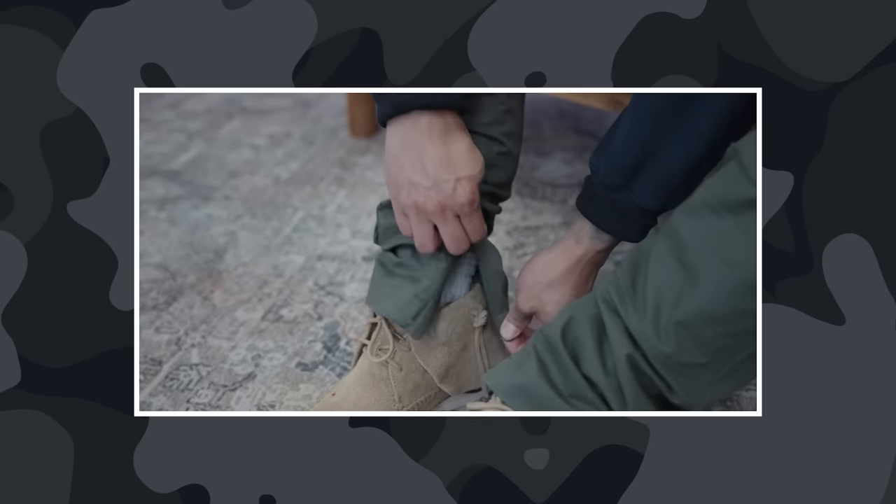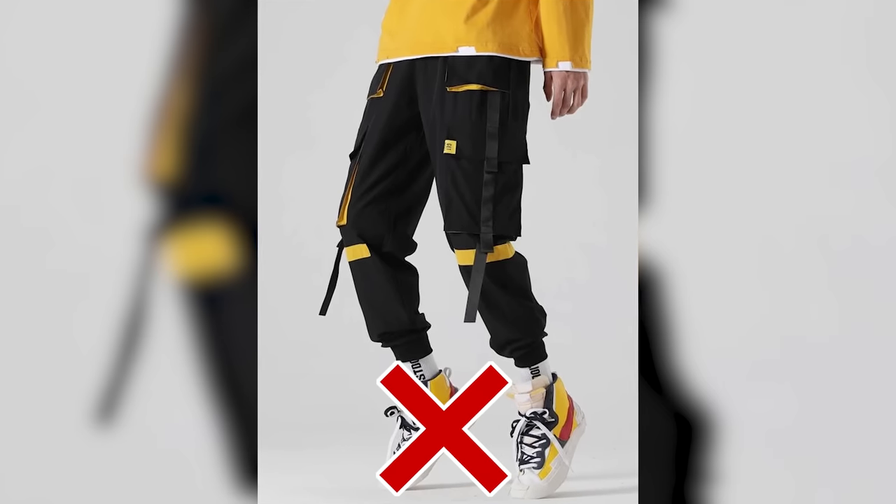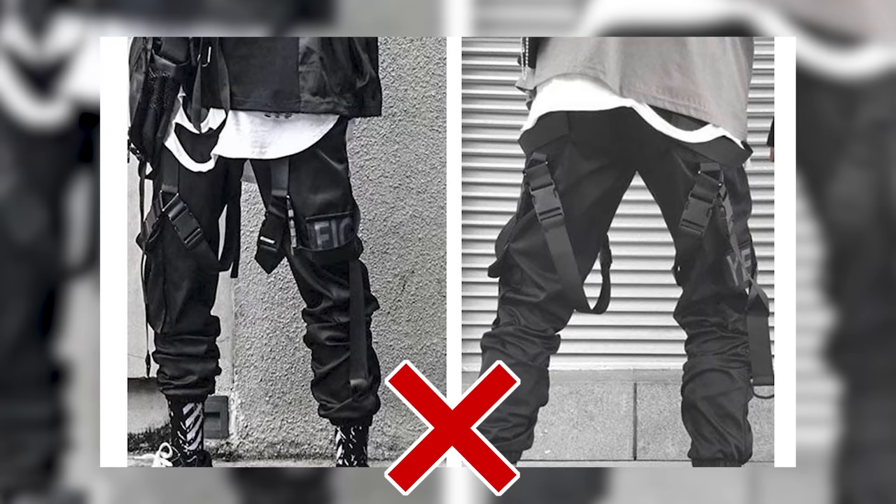Try to find cargoes that have unique elements like zippers at the bottom or straps, but it's important not to go overboard. If it looks like you're about to jump off a plane with a parachute coming out of your pants — too many straps hanging out — then it's too crazy. There's got to be some sort of balance. Too tactical and you shine away from the actual streetwear look of the cargoes. One key thing to look for is the side pockets and how much they stick out.